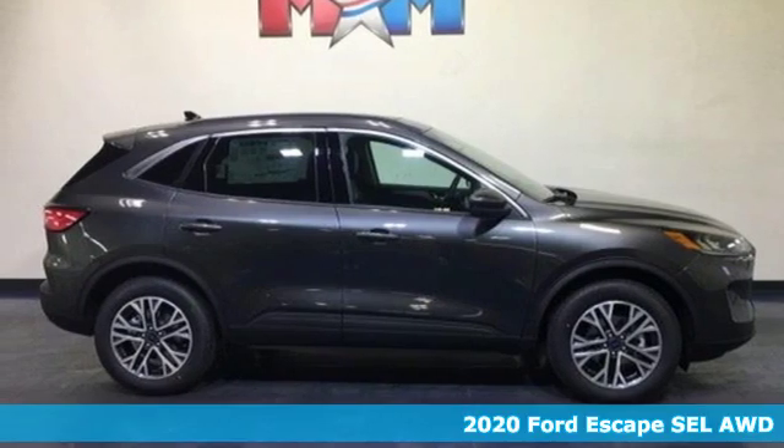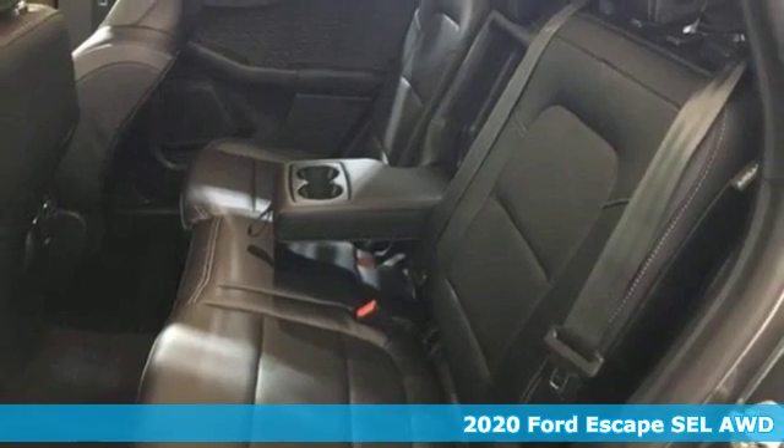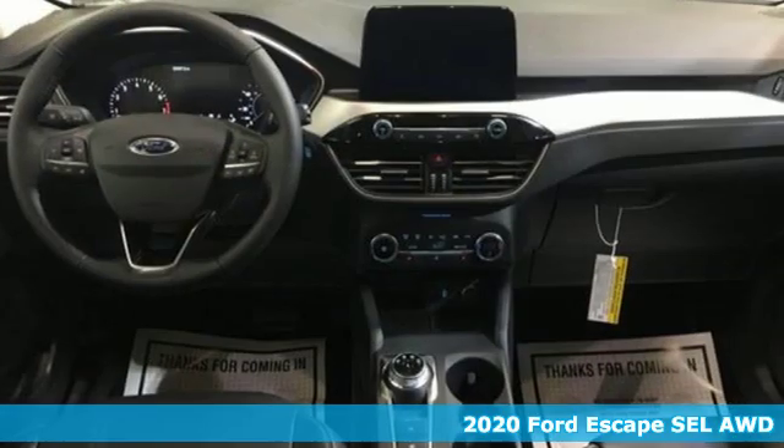It's a new 2020 Ford Escape. Ford, where tradition meets innovation. You'll look forward to every drive with features like these.